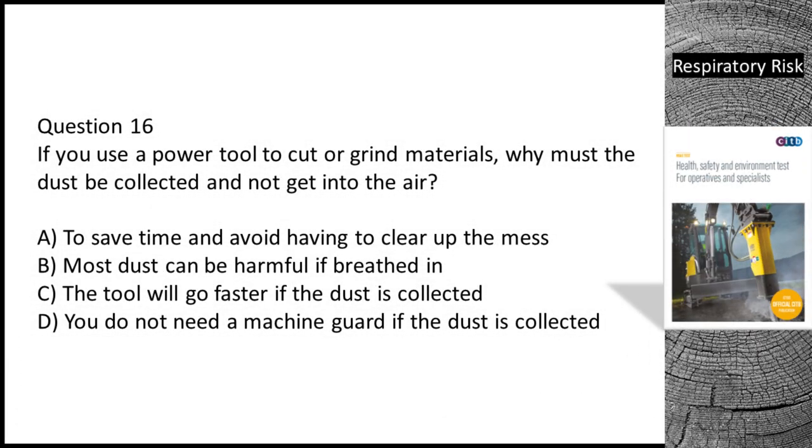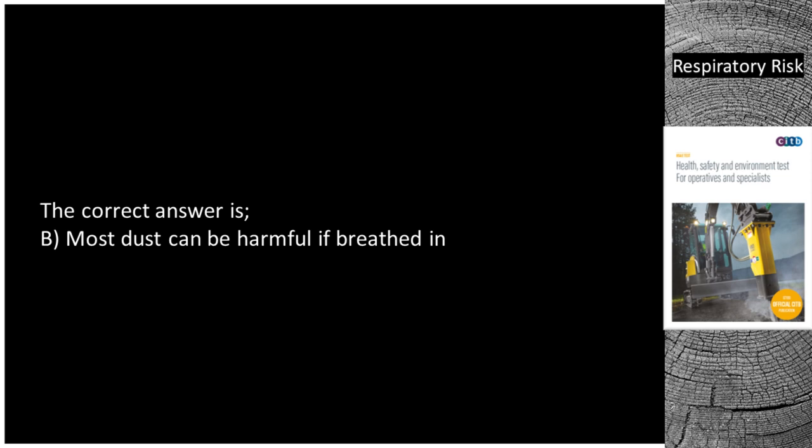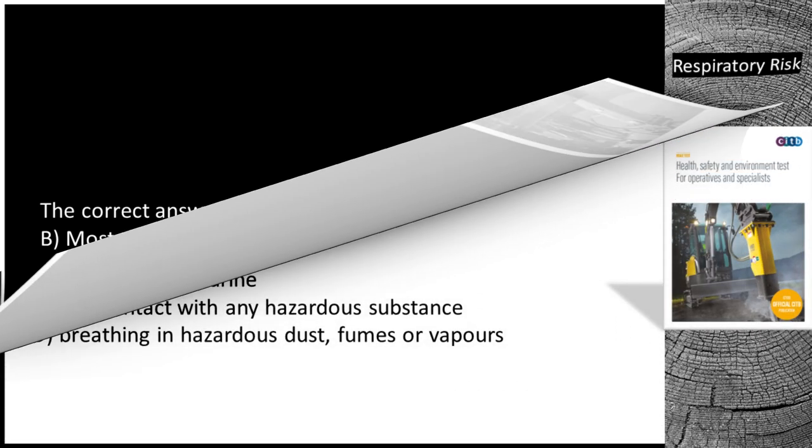Question 16. If you use a power tool to cut or grind materials, why must the dust be collected and not get into the air? A. To save time and avoid having to clear up the mess. B. Most dust can be harmful if breathed in. C. The tool will go faster if the dust is collected. D. You do not need a machine guard if the dust is collected. The correct answer is B — most dust can be harmful if breathed in.